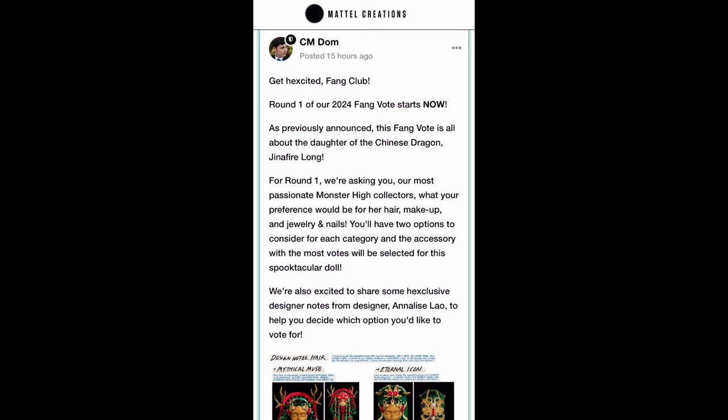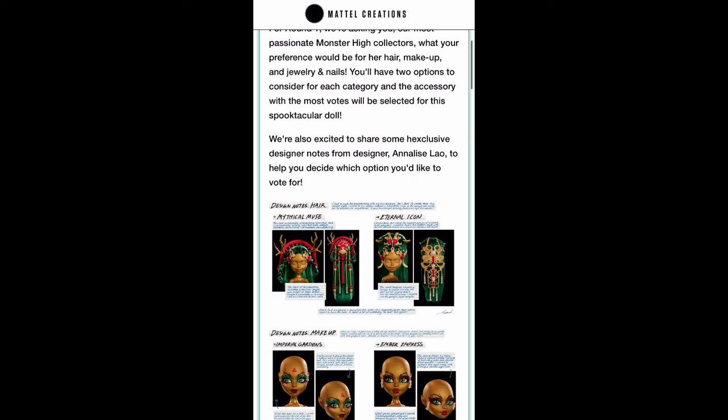Round one starts now. As previously announced, this Fang Vote is all about the daughter of the Chinese dragon, Jennifer Long. For round one they're asking the most passionate Monster High collectors what their preference would be for her hair, makeup, jewelry, and nails. You'll have two options for each category and the accessory with the most votes will be selected. Her dress and outfit have already been finalized, so that's no longer a voting category. They're also sharing exclusive designer notes from designer Annelise Lao to help you decide.